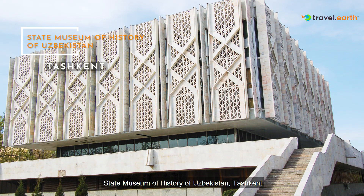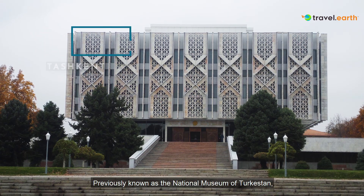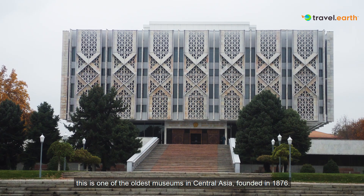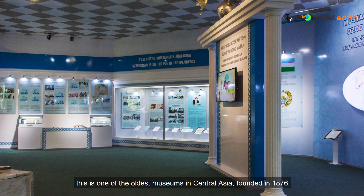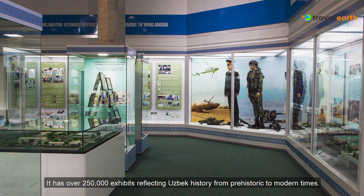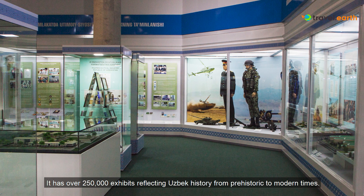State Museum of History of Uzbekistan, Tashkent. Previously known as the National Museum of Turkestan, this is one of the oldest museums in Central Asia, founded in 1876. It has over 250,000 exhibits reflecting Uzbek history from prehistoric to modern times.